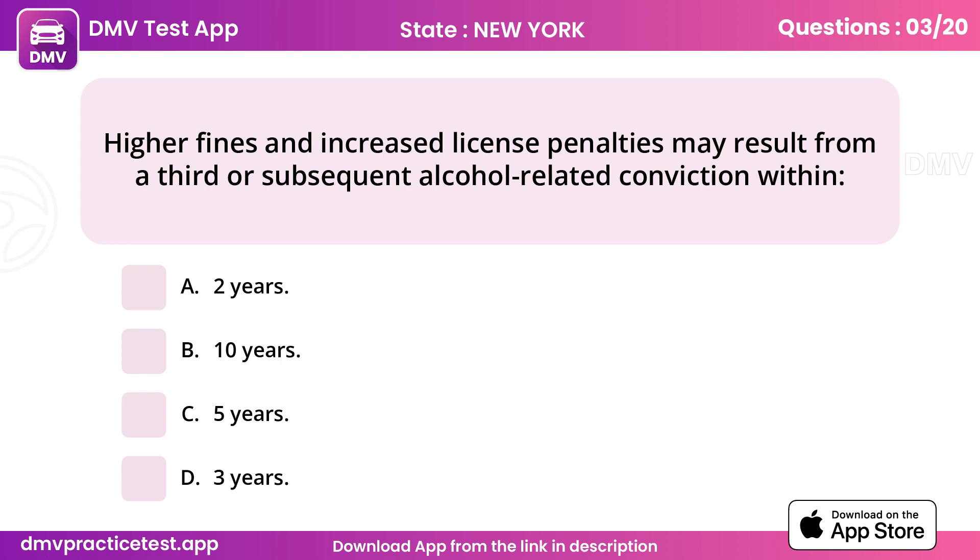Question 3. Higher fines and increased license penalties may result from a third or subsequent alcohol-related conviction within. Answer B: 10 years.